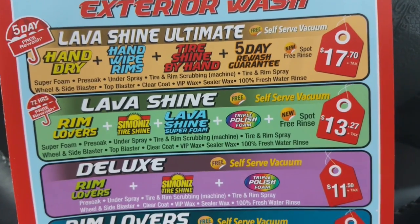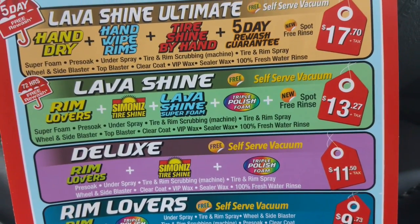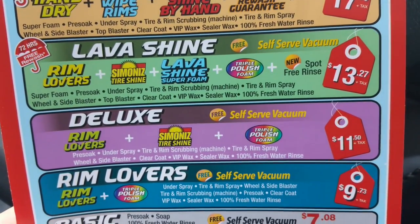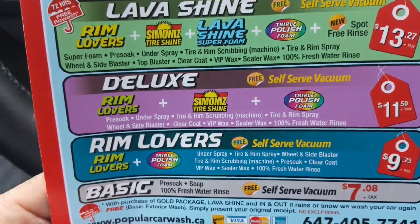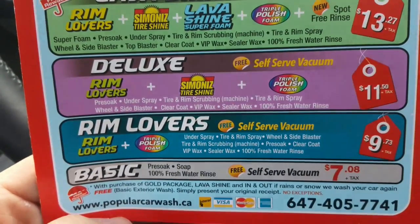So it was $17.50 plus tax, which works out to $20 even. Looking at their prices, it seems like everything works out to even numbers. And they've got a website — PopularCarWash.ca.